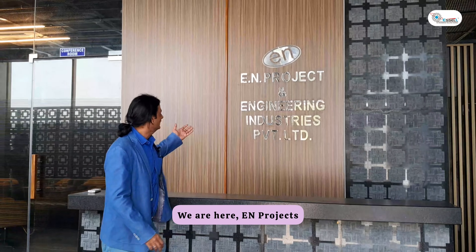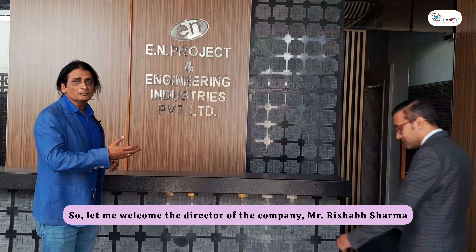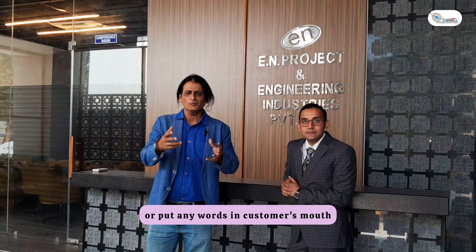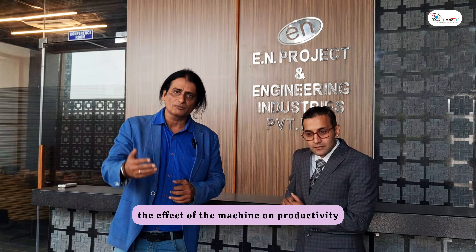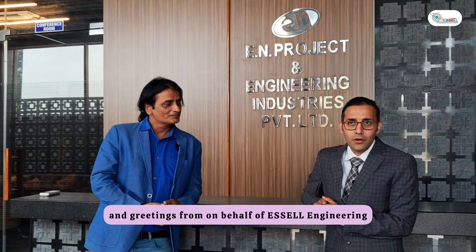We are here at EN Projects and Engineering Industries Private Limited, waiting for Mr. Rishabh. Let me welcome the director of the company, Mr. Rishabh Sharma. Today I'm not going to ask any questions or put any words in the customer's mouth — we leave a candid comment to the customer. I will give the mic to Mr. Rishabh Sharma. He will talk about EN Projects, about SL, about SL machines, and the application and effect of the machine on productivity and quality.